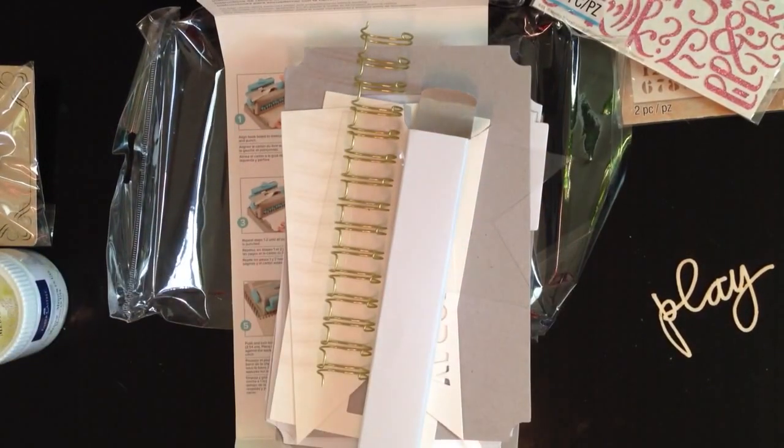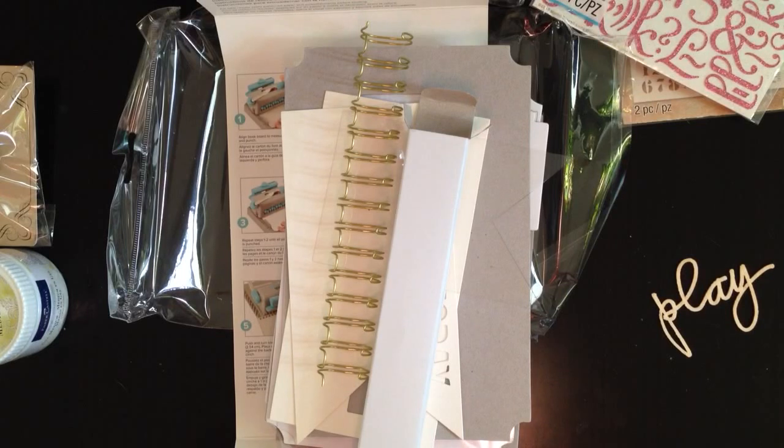So yeah, that was the stuff I got. I'm a little nervous about how much they're clearing out at Michaels — it seems like most of the good scrapbooking stuff is getting cleared out. Hopefully that means they're bringing in lots more good stuff. Thanks so much for watching.